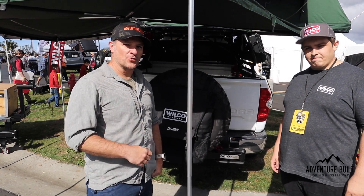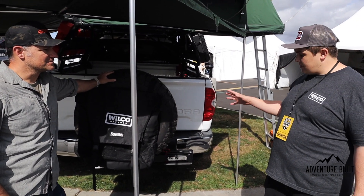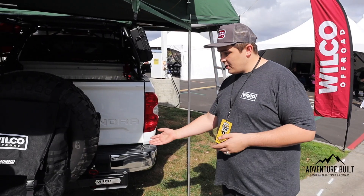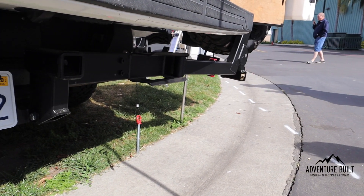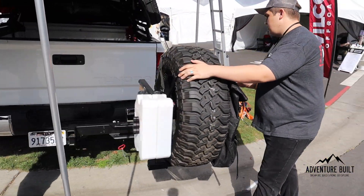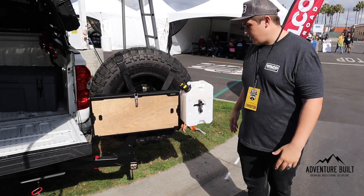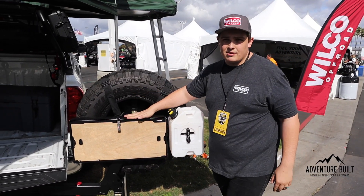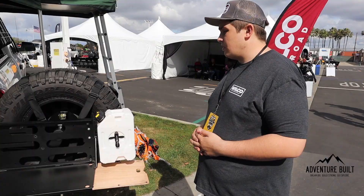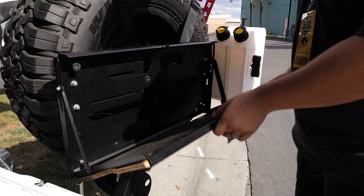We are at the Wilco booth. This is their HitchGate tire carrier — the HitchGate Solo. It works on anything from full-size trucks, Subarus, and Sprinter vans. It bolts into a two-inch hitch and locks down so there's no rocking or wobbling. You pull the pin, it swings away, giving you full access to the rear of your vehicle. They have it set up with an accessory plate running a Front Runner drop-down table for camp cooking and a Rotopack.